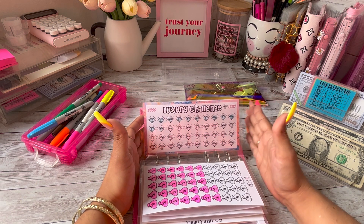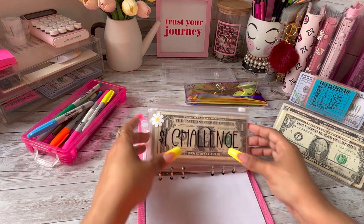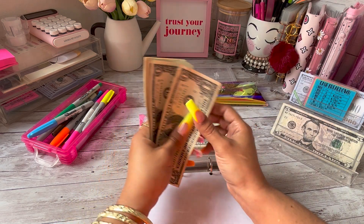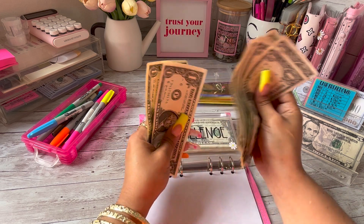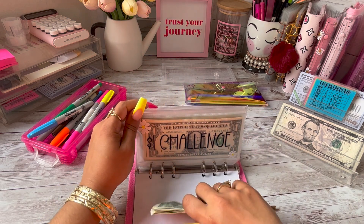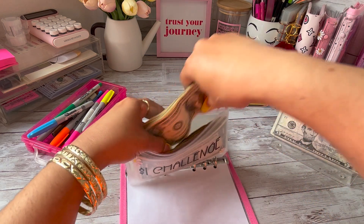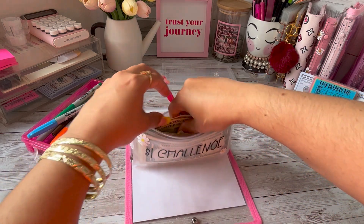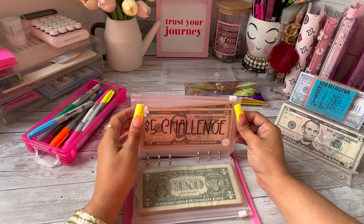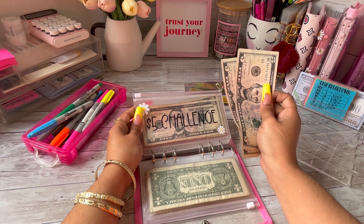These funds are going to go towards hopefully an iPad, but we shall see. And finally we have our $1 and $5 Dollar Savings Challenge. The $1 challenge is going to be receiving the remaining ones — one through nine dollars — and I will be counting this at the end of June, then reallocating the funds. It's getting thick and a little more difficult to stuff, but that's okay! And the $5 challenge is going to be receiving these last two fives.